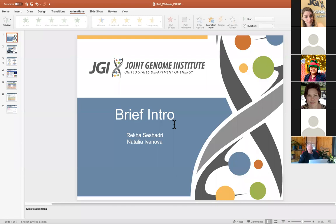I do a lot of comparative analysis using the IMG UI and the database. I'll turn it over to Natalia, who will introduce herself. Hi everyone, my name is Natalia Ivanova. I'm also with Rekha at the JGI, the Joint Genome Institute. I'm also a computational biologist by training.